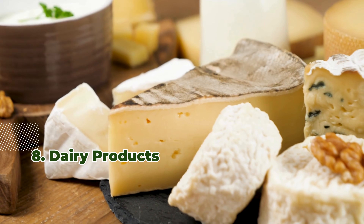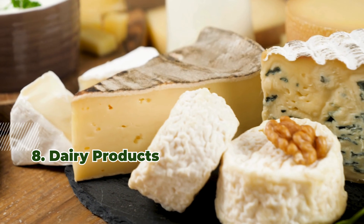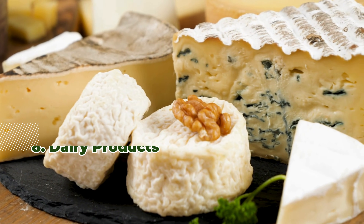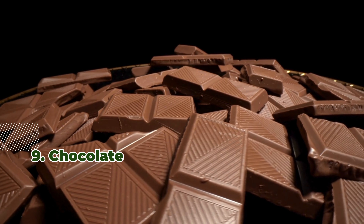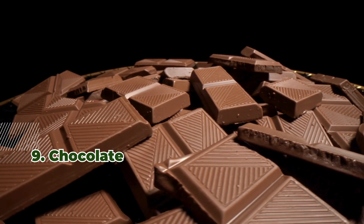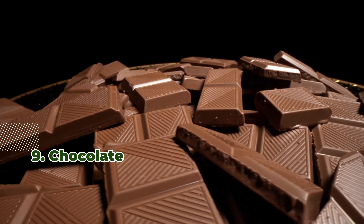8. Dairy products — their high calcium content inhibits iron absorption, leading to decreased hemoglobin. 9. Chocolate contains oxalates and polyphenols that inhibit iron absorption, lowering hemoglobin.